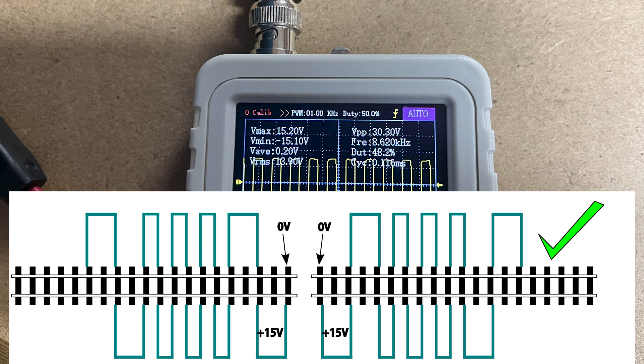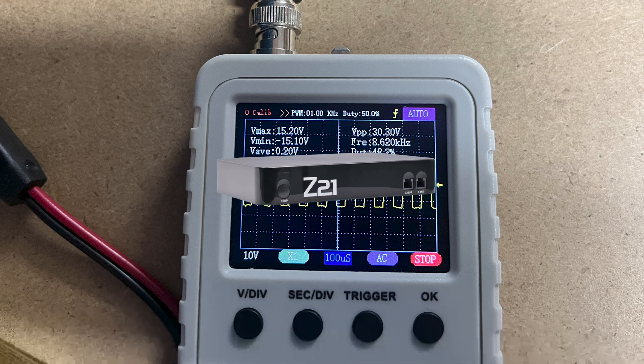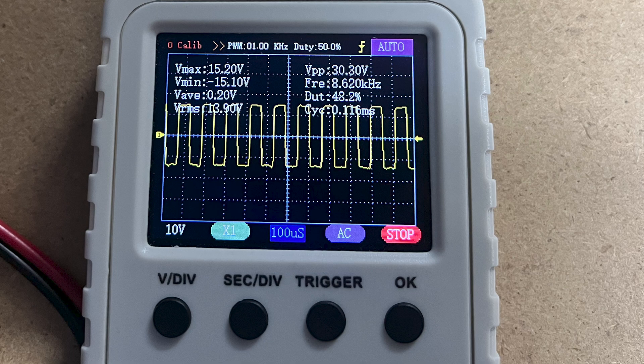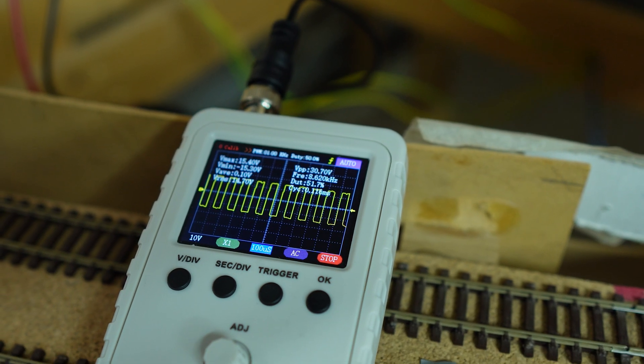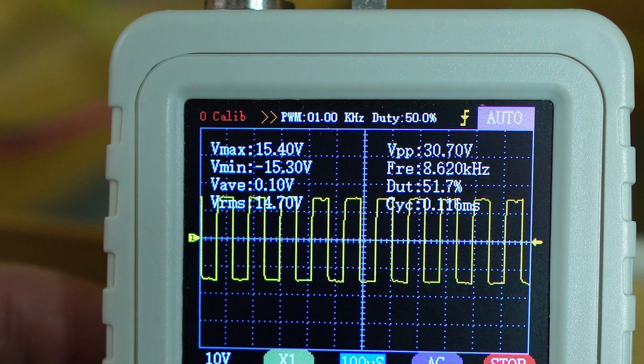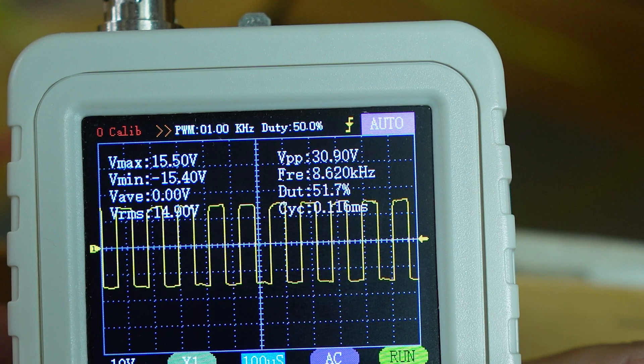The waveform shown is directly out of my ROCO Z21 black box — this is the datum point to work from. You can see it's a reasonably good DCC signal waveform, as you'd expect straight out of the command station. We've got nice straight risers, reasonably sharp curves, with a little bit of ringing on the high and low, which could be inherent to my oscilloscope or the environment the Z21 is sitting in. This is the end of the 10 meter (30 foot) run on my model railway.